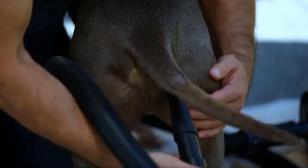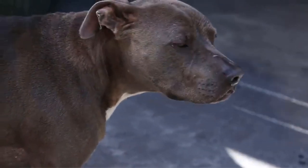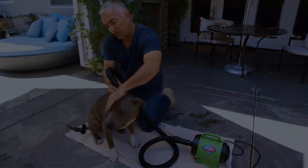Moreover, the Fido Max One serves multiple purposes beyond just drying. It can also be used for de-shedding your dog's coat, helping to reduce excess fur and minimize shedding. Additionally, the dryer offers a light massage feature that your pup will love, adding a pleasant and soothing touch to the grooming process.